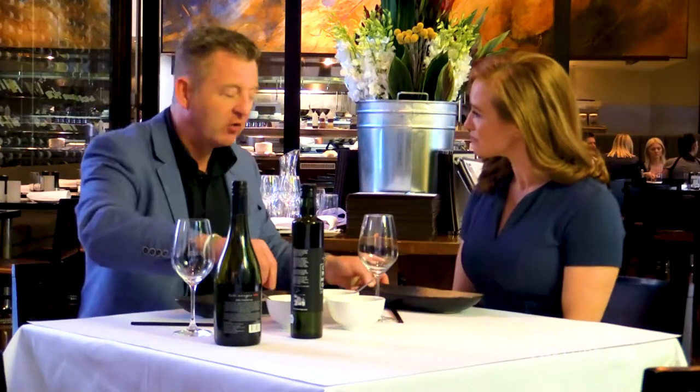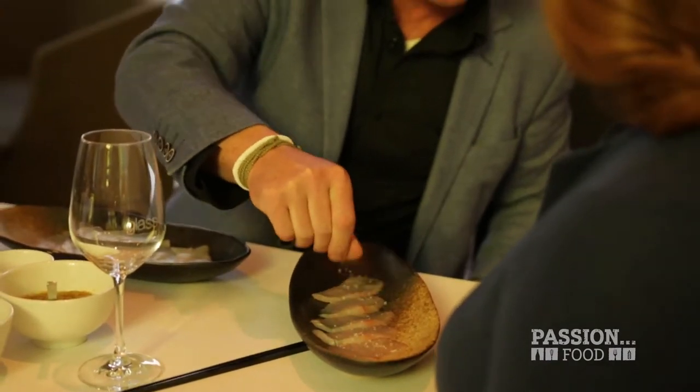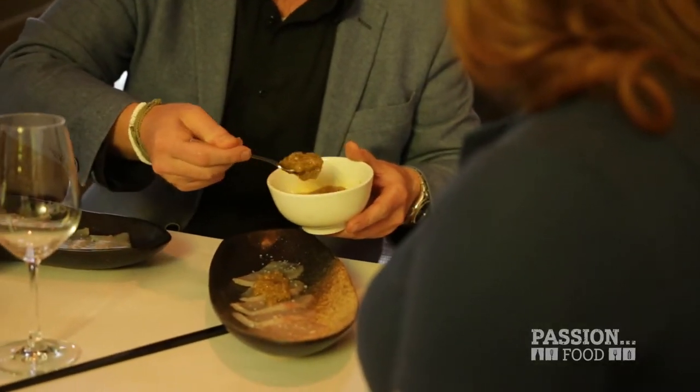Beautiful. I'm going to make yours and mine — is that okay? Please do. Some beautiful thin slices of the kingfish, and you can do this with salmon as well if you like, or ocean trout. So a good pinch of sea salt. And then this is the secret herbs and spices dressing.